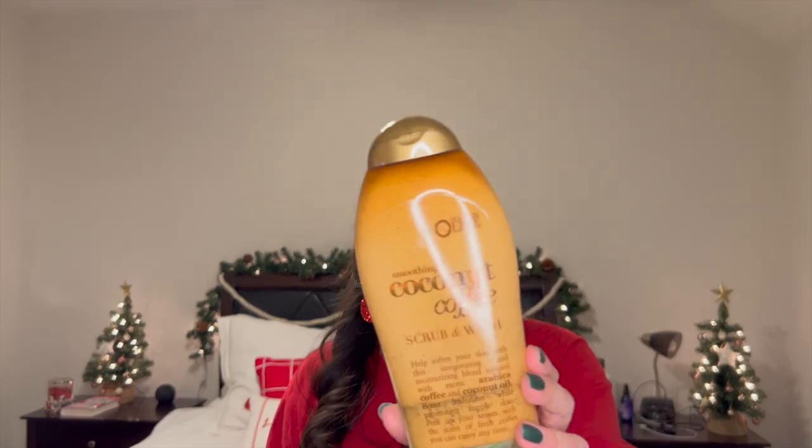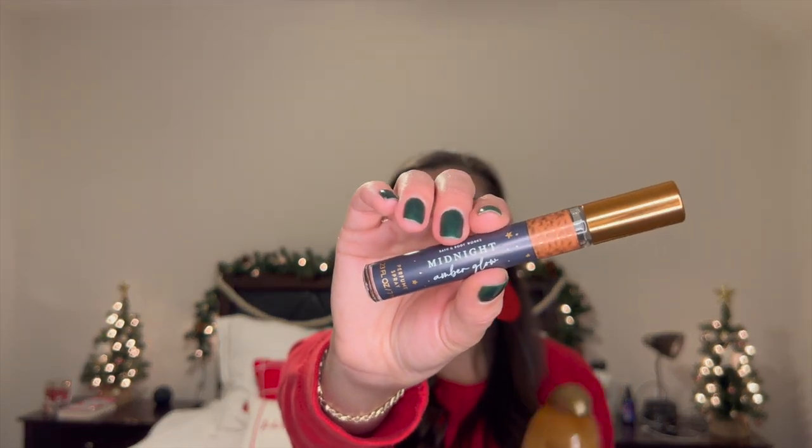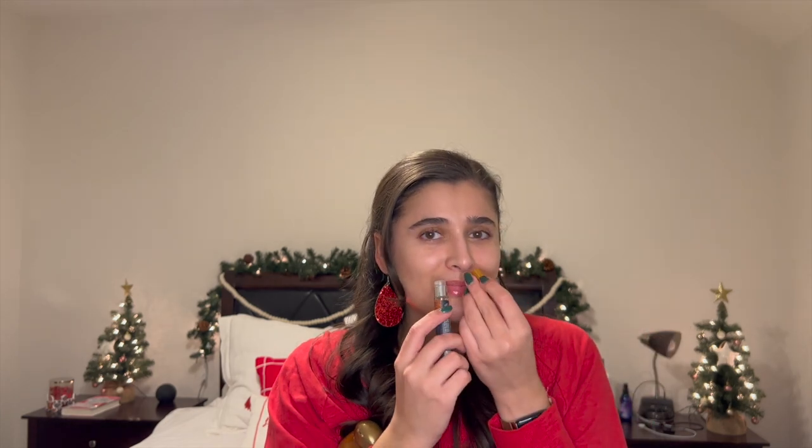For wash, I would definitely suggest this OGX Coconut and Coffee Scrub and Wash. This stuff is perfect to wake you up in the morning — I absolutely adore it. For perfume, even though it's early in the morning, Midnight Amber Glow is a really nice one. It's not too overwhelming — very non-abrasive. So if you have someone in your family that gets headaches from scents, this one definitely won't bother them. That is the first suggestion: a really nice Christmas morning coffee scent.